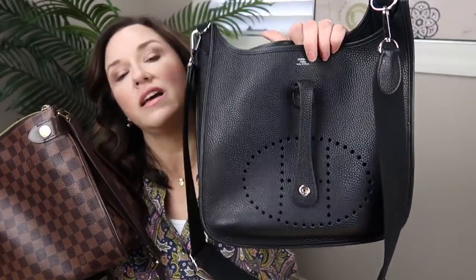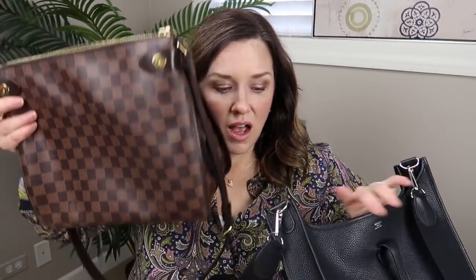So to summarize: the Duomo and the Evelyn compare very well size-wise. The Duomo is obviously less expensive but is canvas, while the Evelyn is Clémence leather and will probably wear longer in the long run — though the Duomo still looks brand new after heavy use. Basically they fit very much the same things.